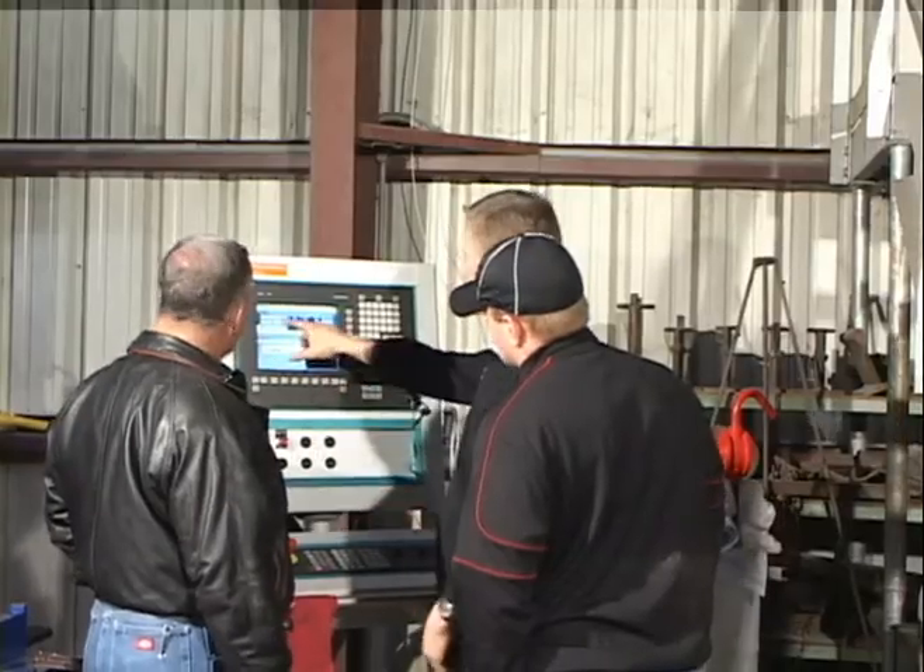Our customers are our best salespeople. The machine is a very impressive piece — it is as advertised, which in this day and time is not something to be taken for granted. The quality of the machine is absolutely impeccable. It's a very heavy-built machine. In the past, we used to lay out and mag drill all holes — work that used to take two weeks now takes two to three days. It's amazing.